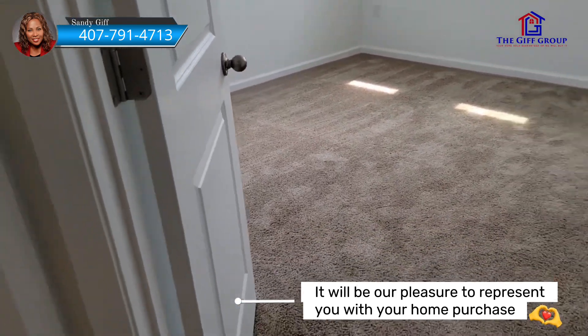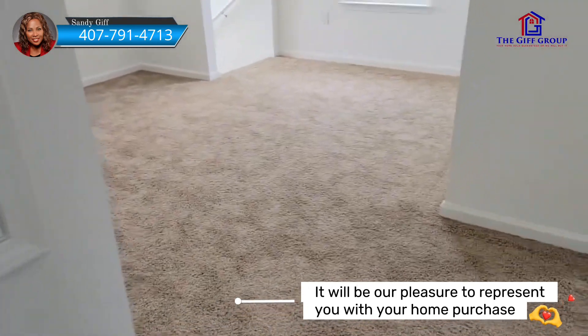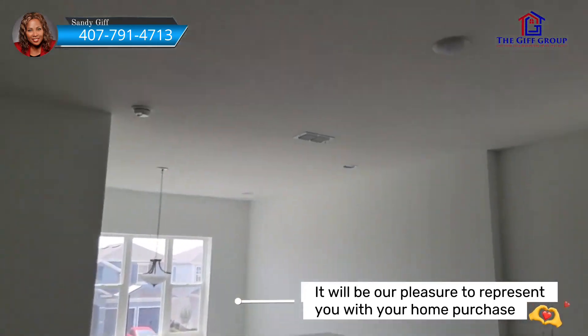Now this builder — if you use their preferred lender, they pay most of your closing costs and they also give you $7,000 in the design center.